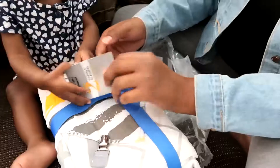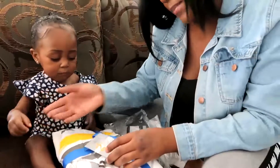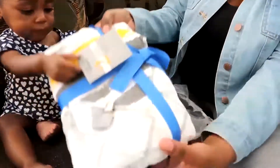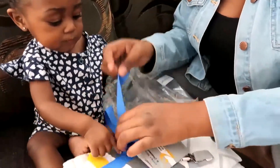Here is the bundle set. It's two swaddle blankets, a banana clip, and a pacifier clip. This is how the bundle package comes — let's take a look on the inside.